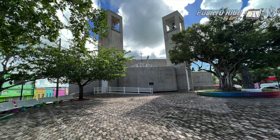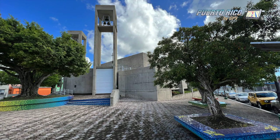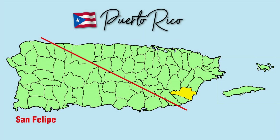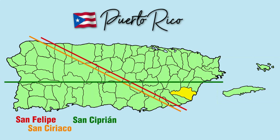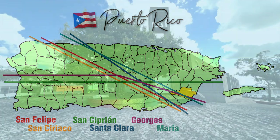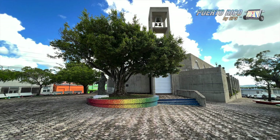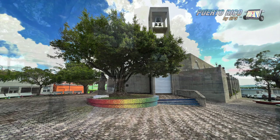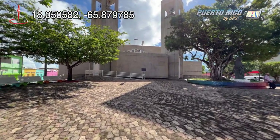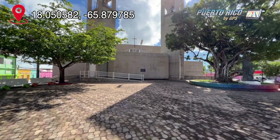As beautiful as this church might be on the inside, on the outside it looks more like a bunker. I wouldn't blame them, since many of Puerto Rico's meanest hurricanes — like San Felipe, San Ciriaco, San Ciprian, Santa Clara, Georges, and most recently Maria — have all plowed through this town. As far as town squares go, Yabucoa has little to write home about. The square is the little space in front of the church, which is clean and has adequate tree cover, but it's tiny.